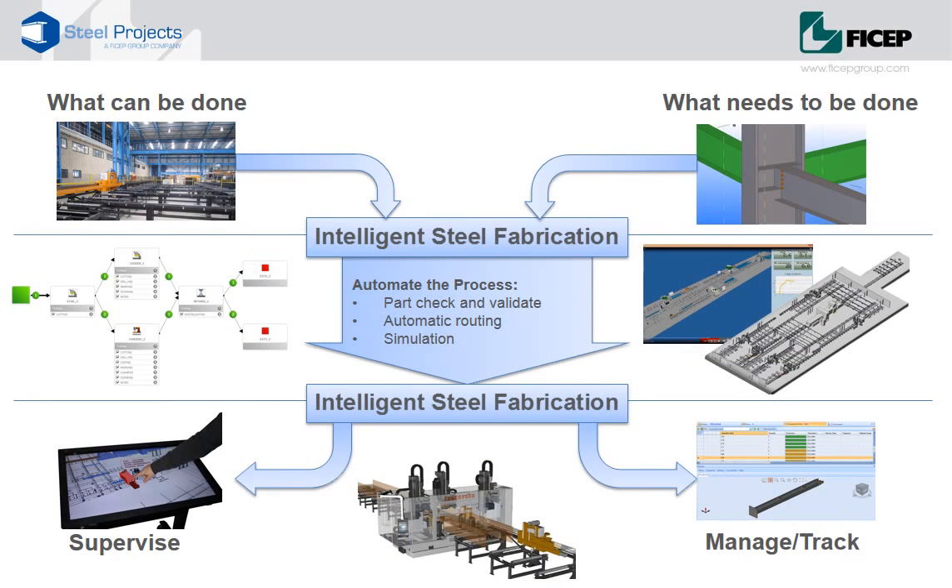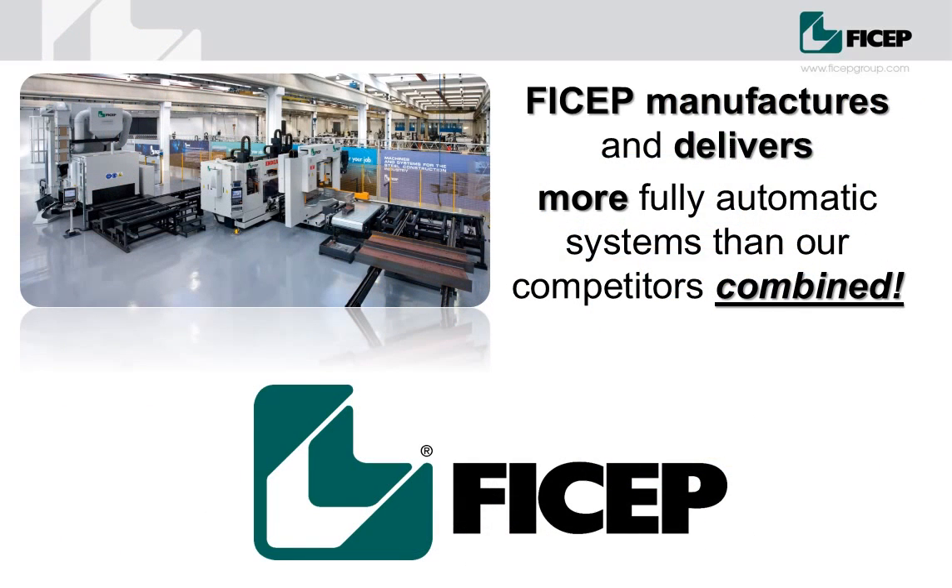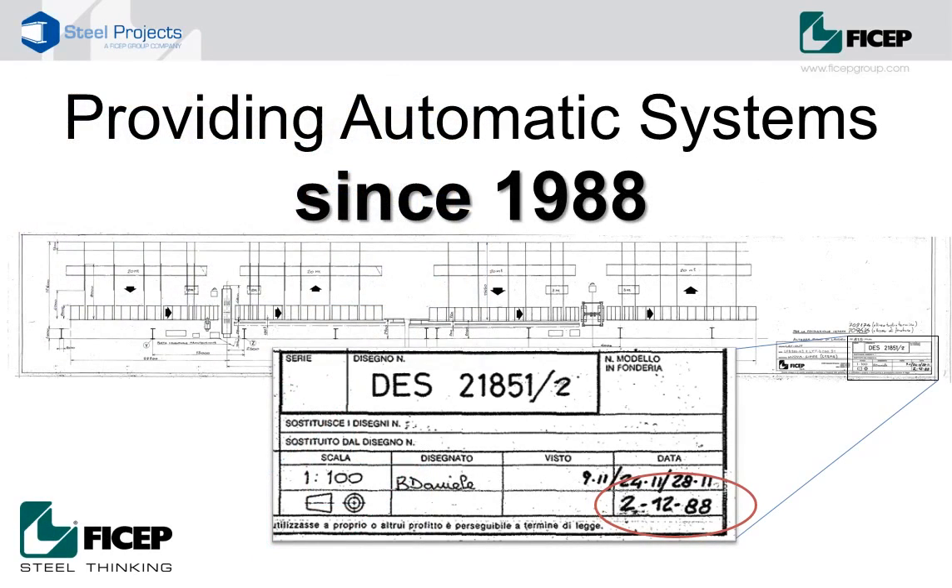Intelligent steel fabrication represents a new and innovative way of thinking about planning and executing steel fabrication. The journey involves a major overhaul of traditional processes and thinking — it's an investment of time, money and resource. But it's an investment that can pay huge dividends in production capacity and efficiency. FECHEP can help you get there. We manufacture and deliver more fully automatic systems than all our competitors combined. We've been streamlining steel fabrication for 85 years and providing automatic systems since 1988.